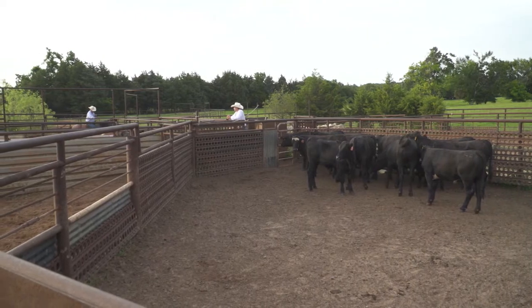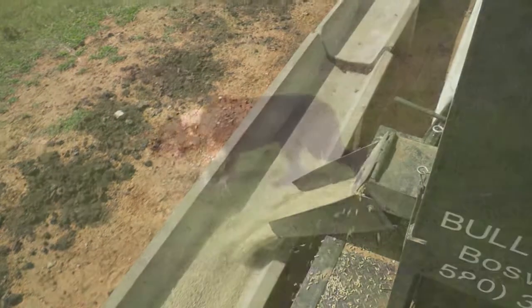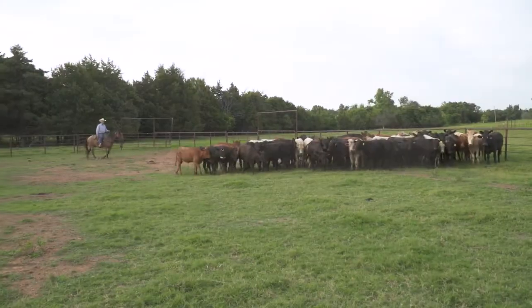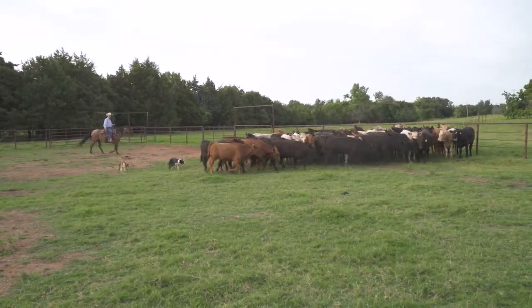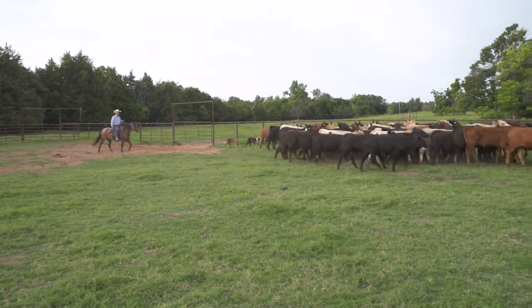The first thing we want to do is train them to a feed truck, a dog, and a horse. Once we get them broke to that, we can control them, we can handle them, and we can make our pulls very easy. Depending on the time of year, the pulls will come fast or come slow, and we realize and understand that.